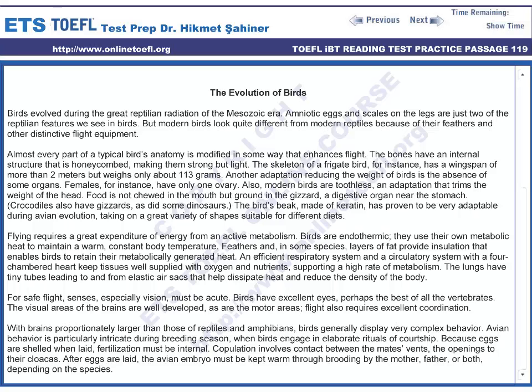Feathers and, in some species, layers of fat provide insulation that enables birds to retain their metabolically generated heat. An efficient respiratory system and circulatory system with a four-chambered heart keep tissues well supplied with oxygen and nutrients, supporting a high rate of metabolism.